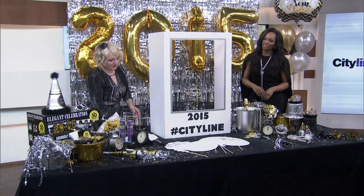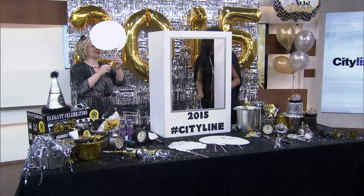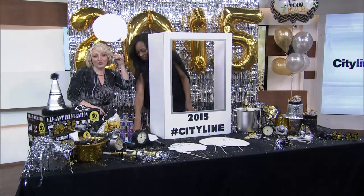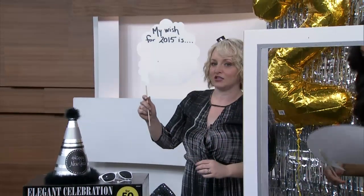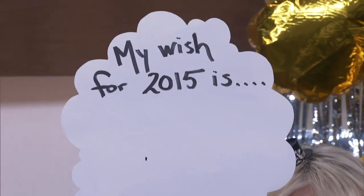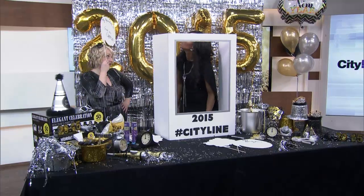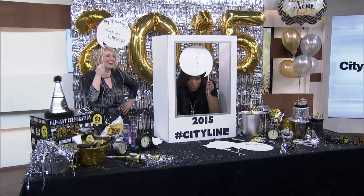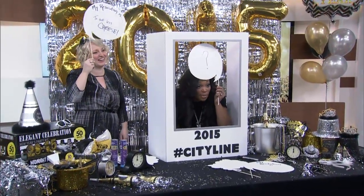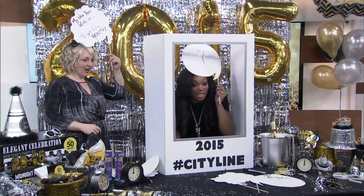The selfie booth is super fun, but the other thing I thought would be really fun and easy was to create these little think bubbles. I just used some Bristol board and wooden dowels, and if you make at least one for each of your guests, they're easy to do. You can have them pre-written to say 'my wish for 2015 is' or 'my New Year's resolution is,' then have some Sharpie markers on hand and let them fill them out. So I've got my New Year's resolution — mine is to eat less cheese. You can have some fun with it, everyone can take pictures.